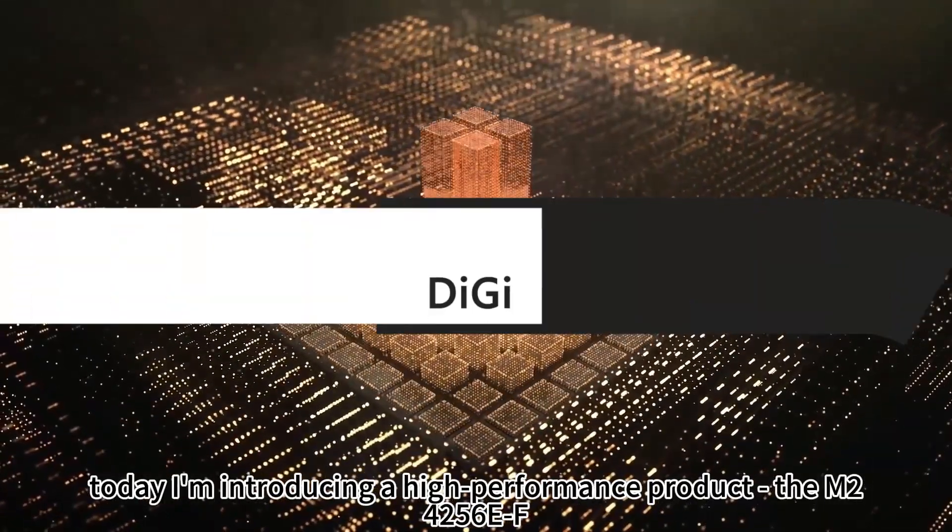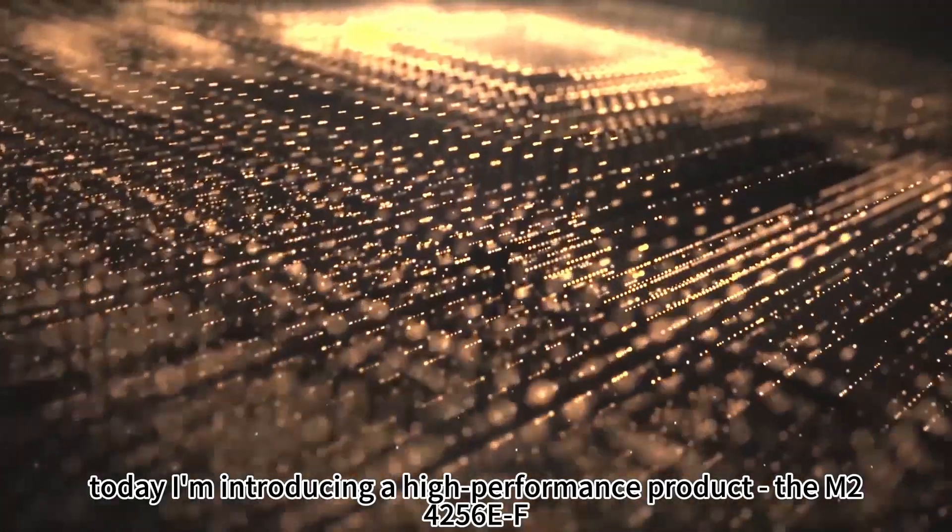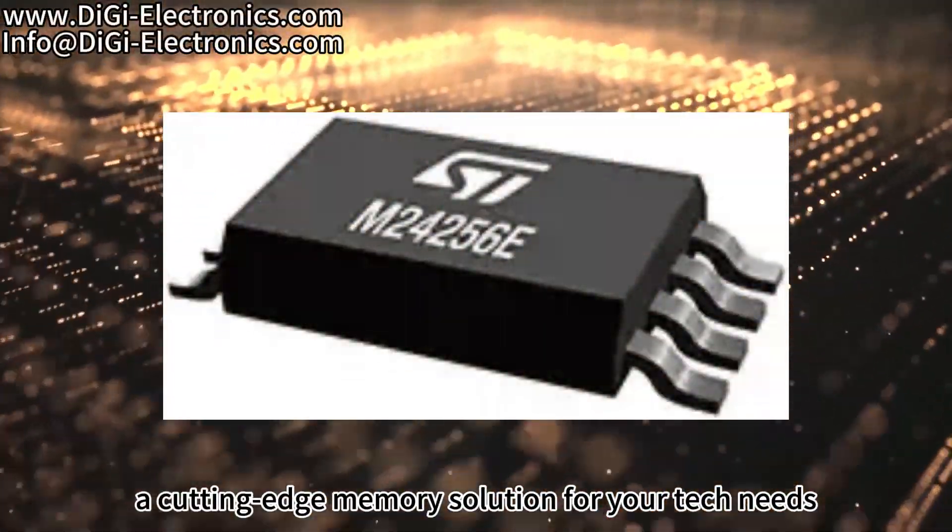Hello everyone, today I am introducing a high-performance product, the M24256EF, a cutting-edge memory solution for your tech needs.